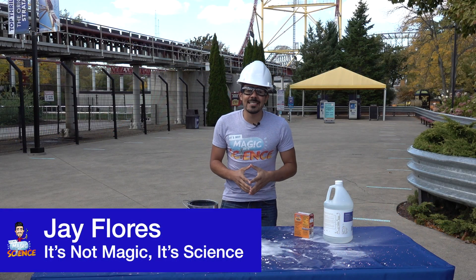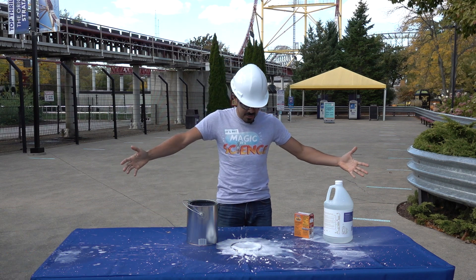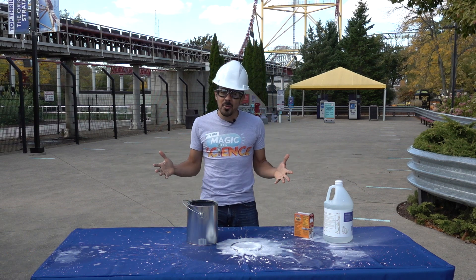Welcome back to It's Not Magic, It's Science, where we did this really awesome exploding paint can experiment. You see all this giant explosion mess here, which was a lot of fun. But how did we do it?